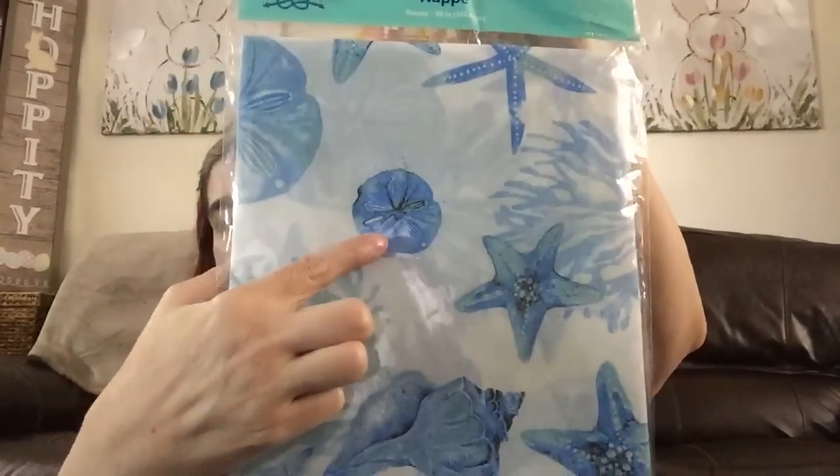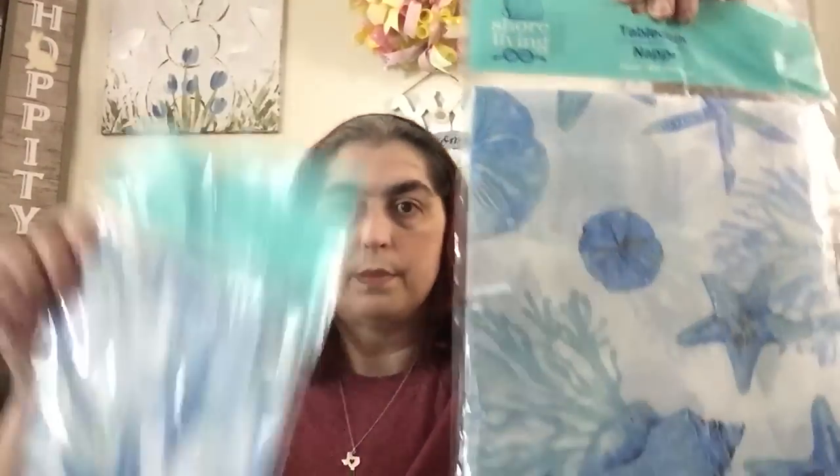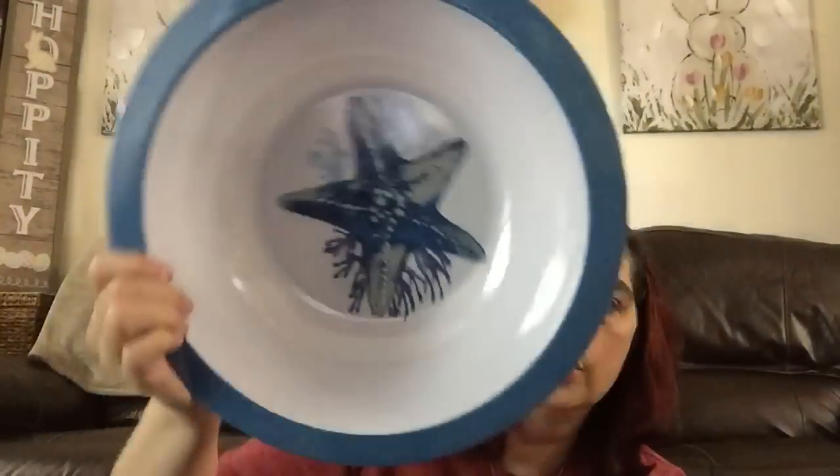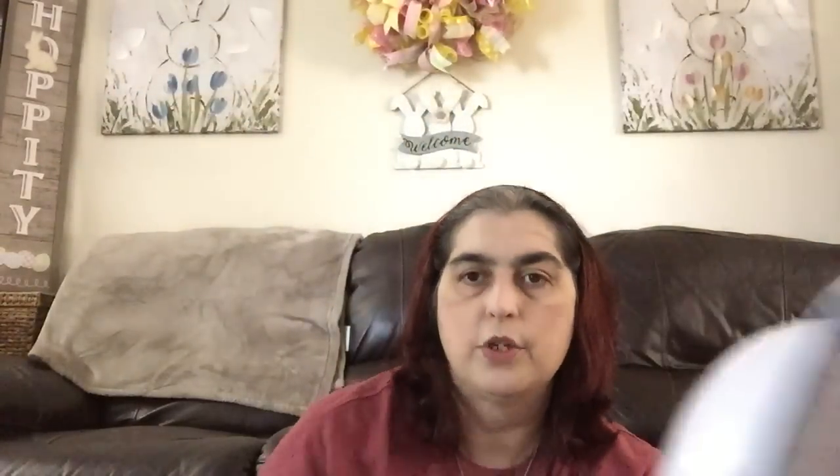I also picked her up two tablecloths — just plastic, not the ones with the felt backing. One is round and one is oval. The round one has starfish, sand dollars, conch shells, and coral reef. The oval one is all starfish. Then I picked up this large plastic chip or salad bowl and the matching platter to go with it. I only got one of each of those but more of the bowls.